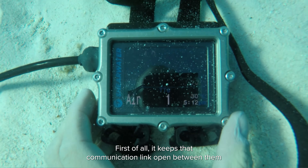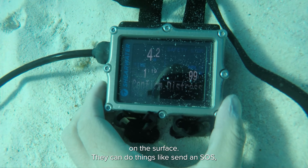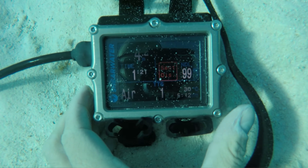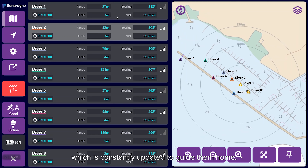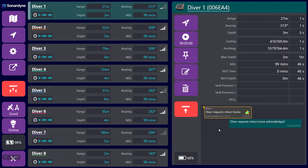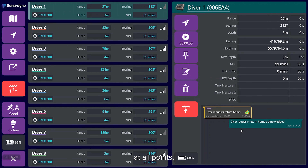So how does this help the diver? First of all, it keeps that communication link open between them and their supervisor on the surface. They can do things like send an SOS, request assistance, or request a range, bearing, and depth change, which is constantly updated to guide them home. This helps the supervisor by giving them knowledge of where the divers are at all points.